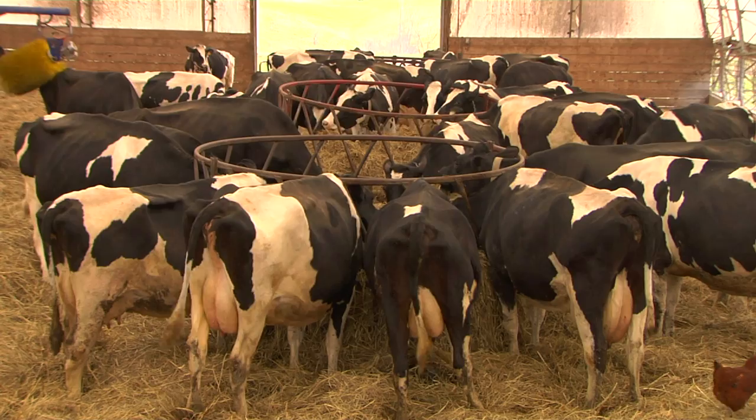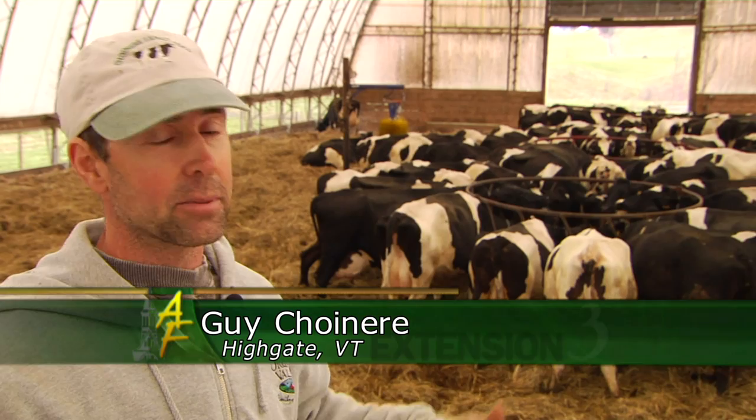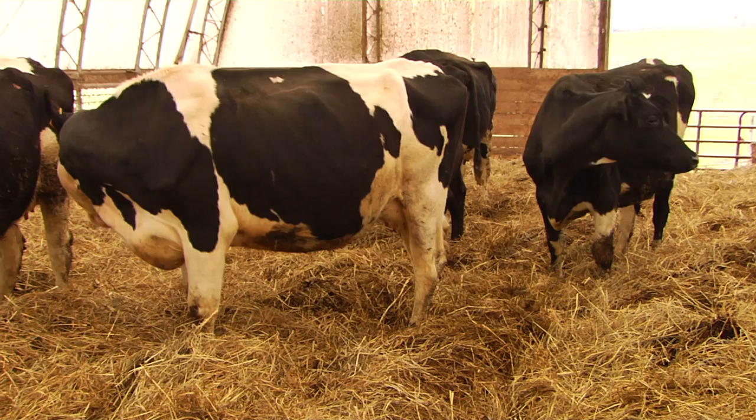Guy Chouanye is an organic dairy farmer from Highgate with a herd of about 75 cows. They love to come in here and hang out. Of course they're feeding, but they also like to socialize and just relax — sort of the same thing they do when they're out to pasture. So we try to keep the same routine year round.